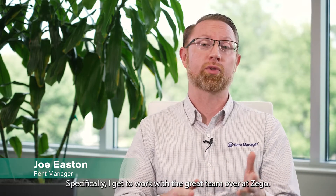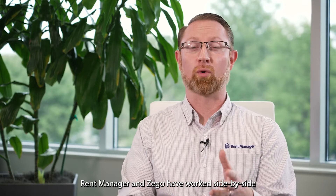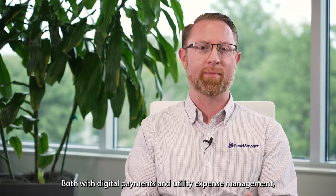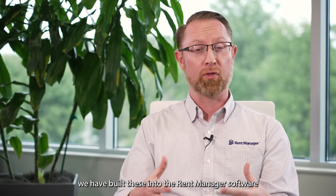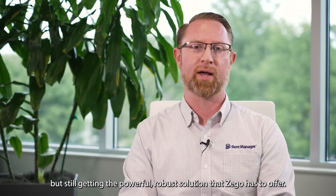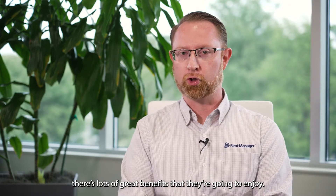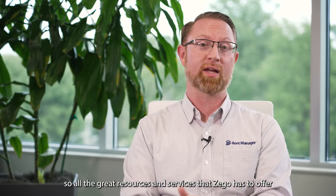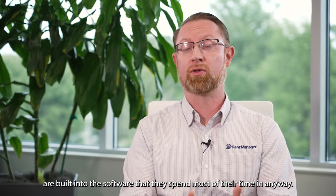Hi, I'm Joe Easton and I'm the channel partner manager at RentManager. Specifically I get to work with the great team over at Zego. RentManager and Zego have worked side by side to co-develop the solution that our customers use, both with digital payments and utility expense management. We have built these into the RentManager software working with the Zego team. What that means is our customers get the best experience possible by staying in our software but still getting the powerful robust solution that Zego has to offer. First of all it's built into RentManager so all the great resources and services that Zego has to offer are built into the software that they spend most of their time in anyways.